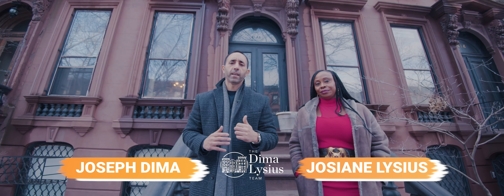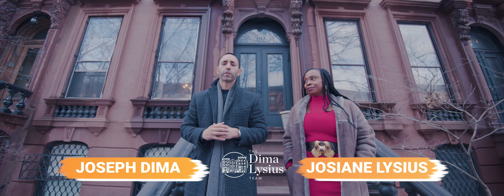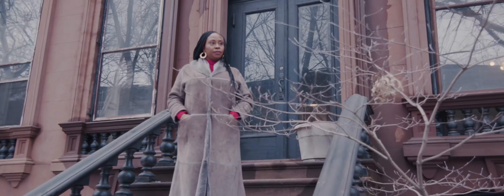Hey guys, Joseph Dima here with Josie Ann Lycius of the Dima Lycius team in New York City. Today we're back in Brooklyn in the historic section of Clinton Hill.